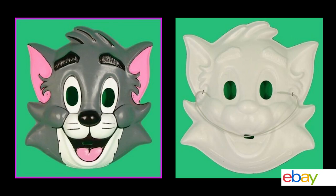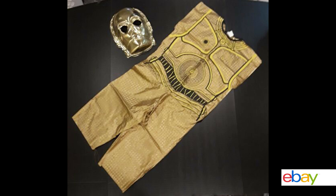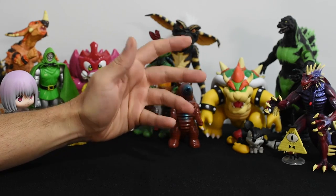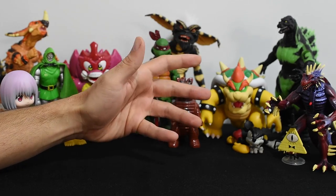Ben Cooper Halloween costumes tended to involve a plastic mask held on by a string and a strange vinyl smock that oftentimes featured art of the character themselves. There were exceptions — for example, this C-3PO costume actually looks like C-3PO. But all in all, this was pretty much the standard for Halloween costumes of popular characters all the way into the late 80s.